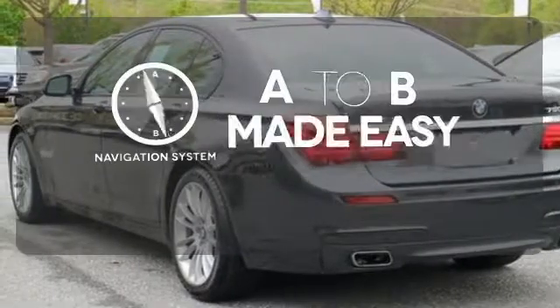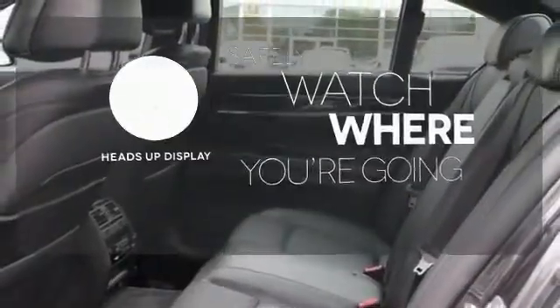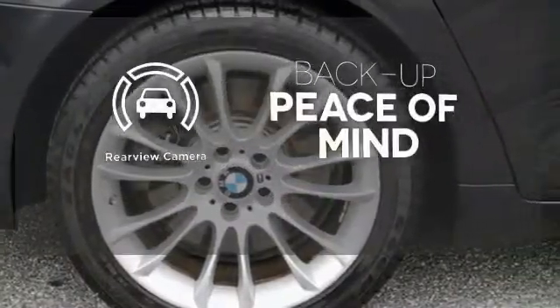Never feel lost again with the navigation system. A heads-up display puts the important information in your line of sight for a safe drive. Hindsight is 20-20 with the backup camera.